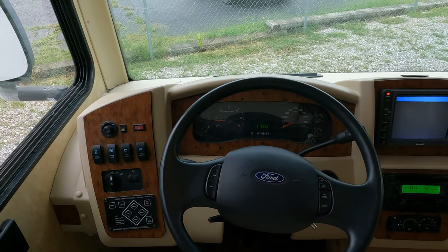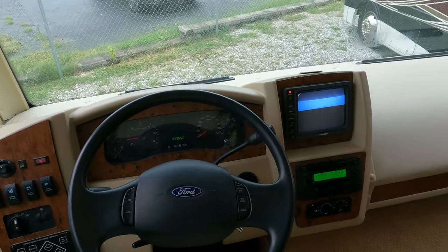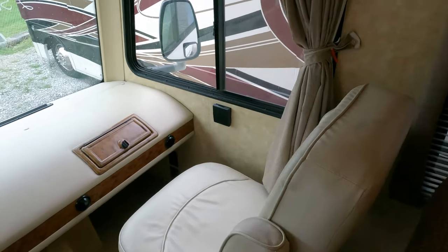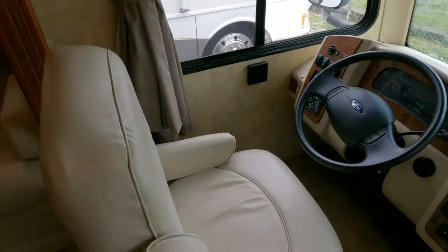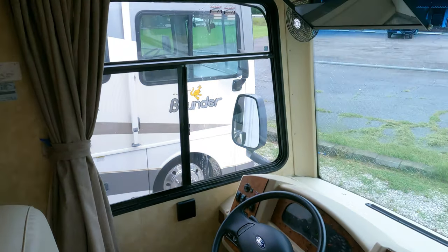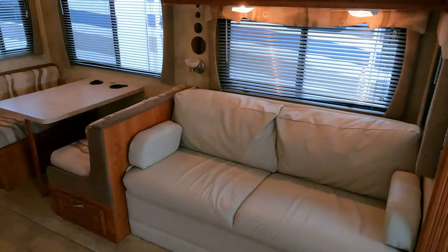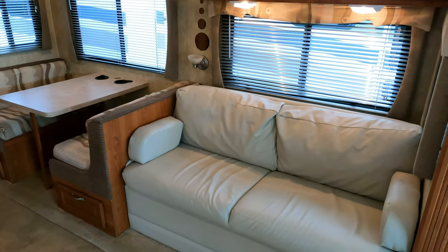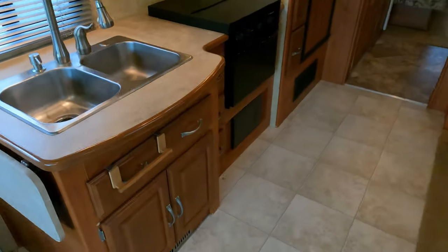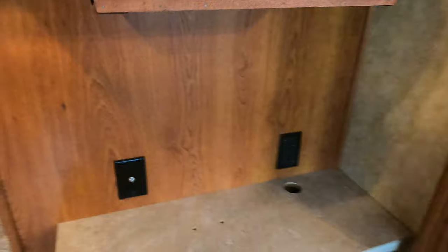32 and a half feet is an easy size to maneuver in a Class A compared to a lot of 38 to 40 foot-plus units. It's got leather Flexsteel captain's chairs, which I'm sure was an upgrade — I don't think they came standard with Flexsteel leather captain's chairs and a leather sofa. Everything looks good up here. It does have a sleeper sofa and a table booth so this can still sleep six people.